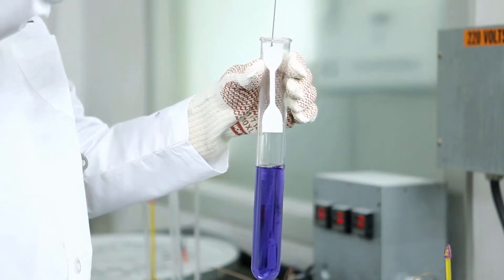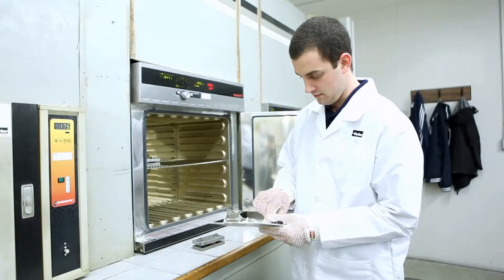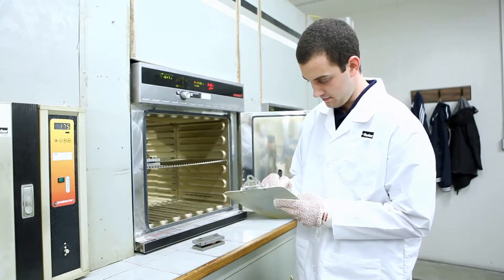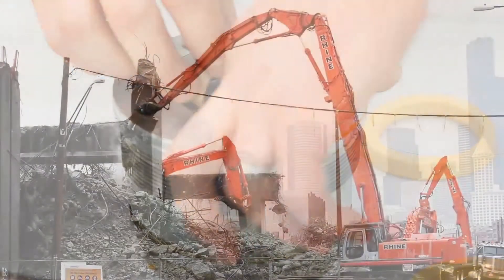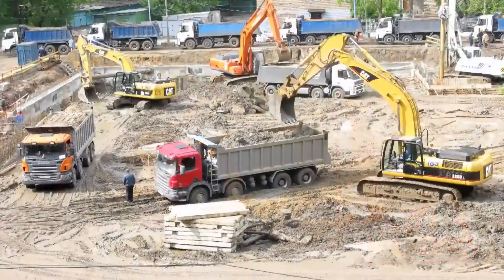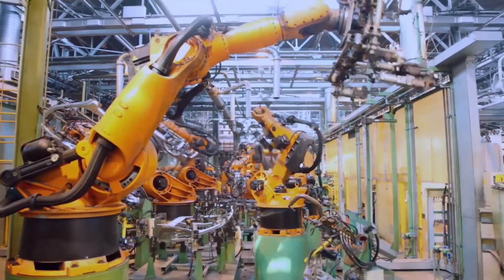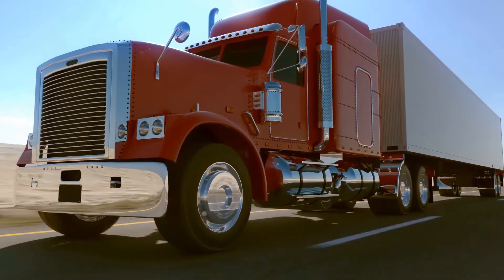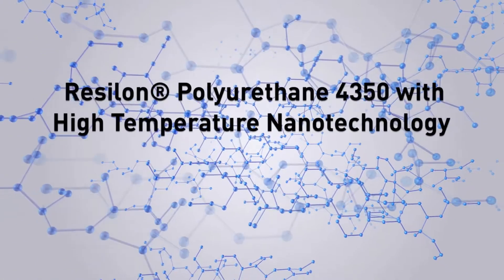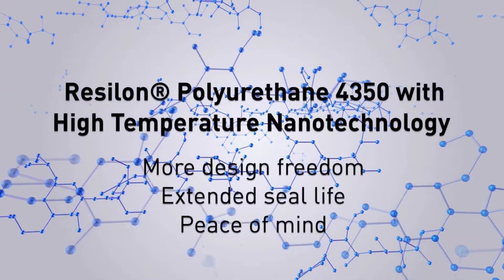Not one to rest on our laurels, Parker's material scientists have developed a new specialty formulation — Resilon polyurethane 4350 with high-temperature nanotechnology. While Parker's Resilon polyurethanes currently provide the broadest range of service temperatures on the market, from -65 to +275 degrees Fahrenheit, our latest iteration, Resilon 4350, withstands even hotter temperatures — up to 300 degrees Fahrenheit — for extreme applications. Introducing Resilon polyurethane 4350 with high-temperature nanotechnology: the future of high-temperature sealing.